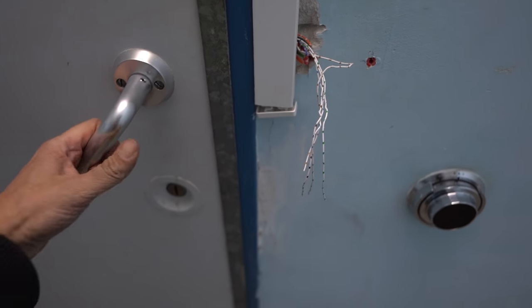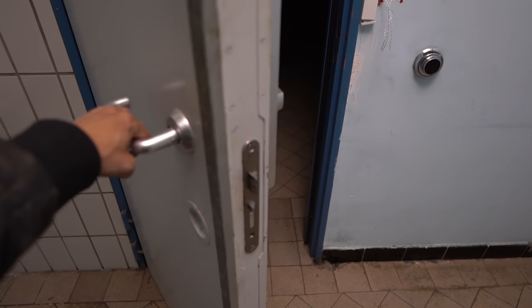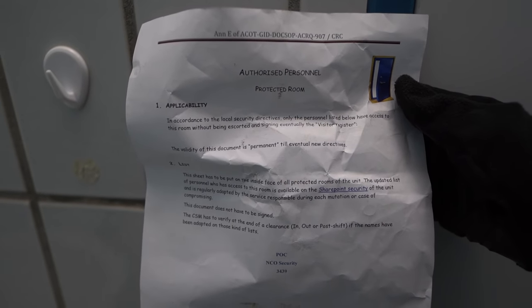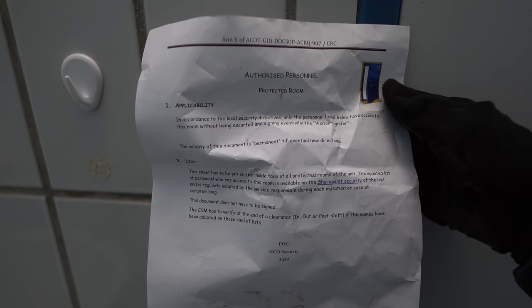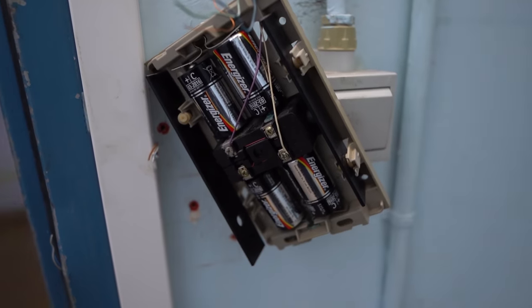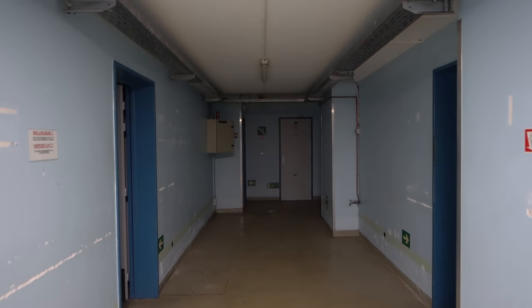Looks like a safe or a safe room. Really heavy door. We have to make sure this door stays open — I don't want to be stuck 30 meters underground. Looks empty. There's one paper — it's in English so you can read it: 'Authorized personnel protected room.' So this paper just says who has access to this room. For a moment I thought there was still electricity in this bunker but as you can see it works on batteries.